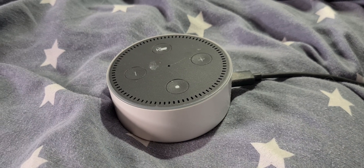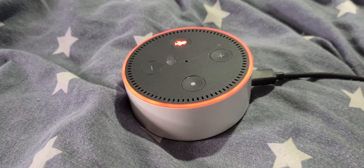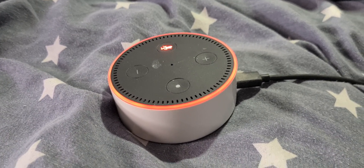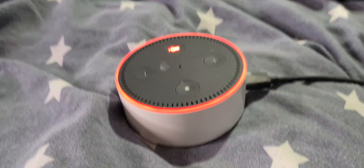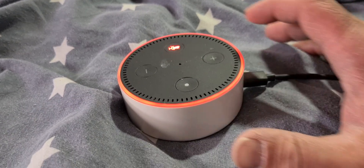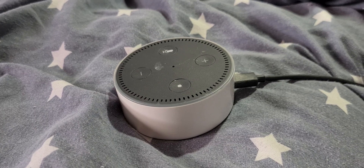This has happened to me as well in the past. If you press this button here which turns the microphone off, you will get the red ring — that means Alexa cannot hear you, which is useful if you're watching videos where I say the word Alexa a lot and your device is pinging in the background. The button itself and the ring will go red to indicate the microphone is off. Press it again and the microphone comes back on.